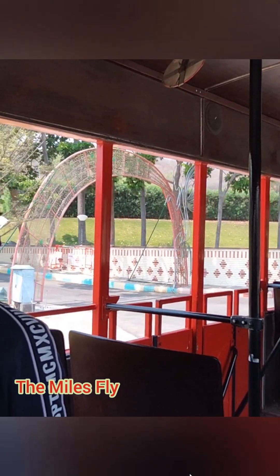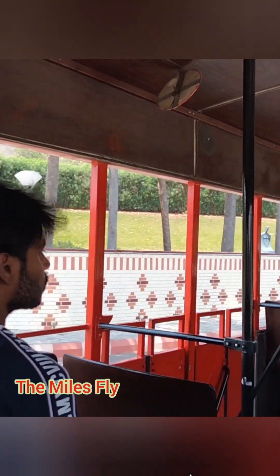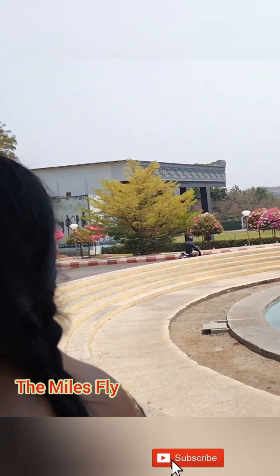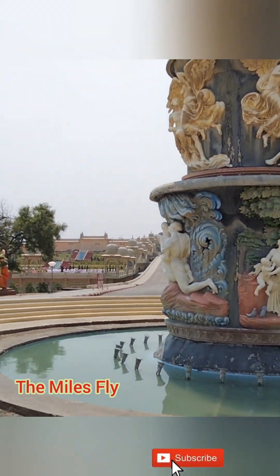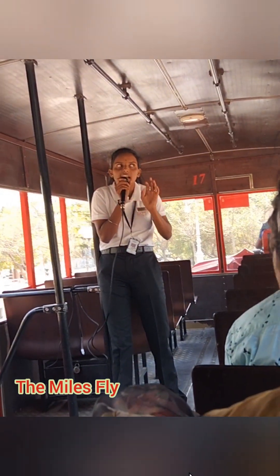On your right hand side, you can see Angel's Fountain. It is the highest fountain in Ramoji Film City, built with Greek architecture. Ramoji Film City also has an anti-fountain contained within, also of Greek architecture design.